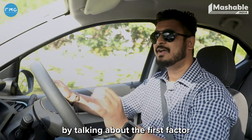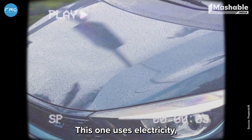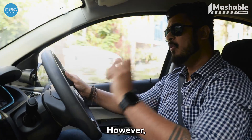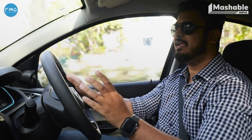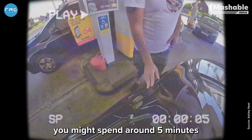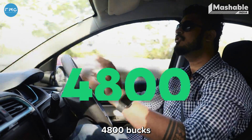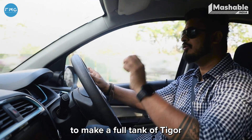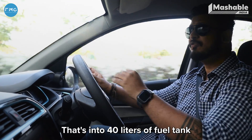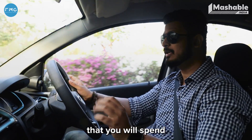Let's start by talking about the first factor — electricity, or the juice that goes into these cars. The EV uses electricity, while the petrol car obviously uses petrol. You might spend around 5 minutes at the fuel pump, but you're still spending around ₹4,800 to fill a full tank of the Tigor right now at the current cost — that's ₹120 per litre into the 40-litre fuel tank.